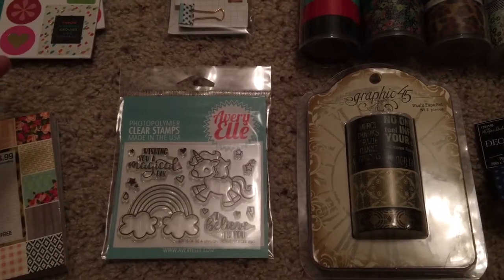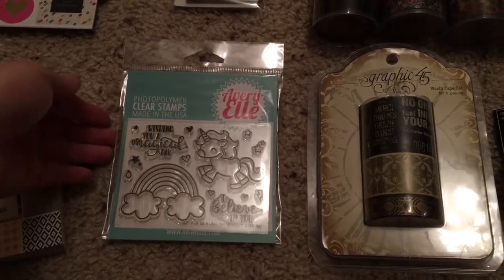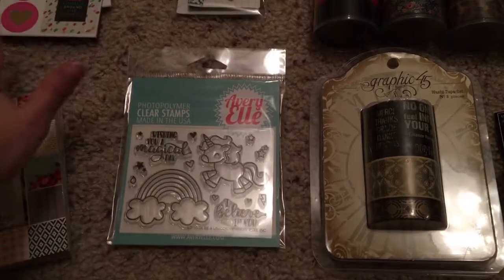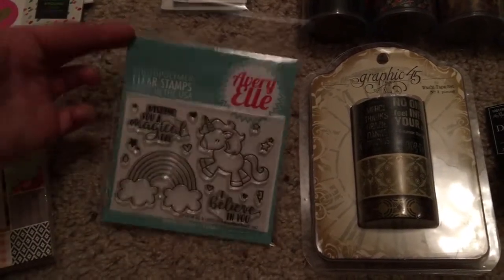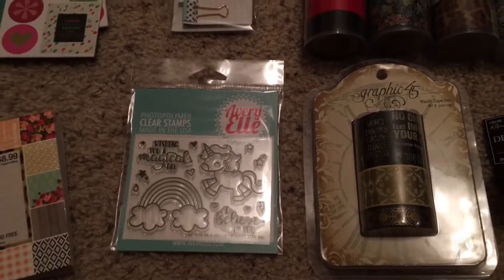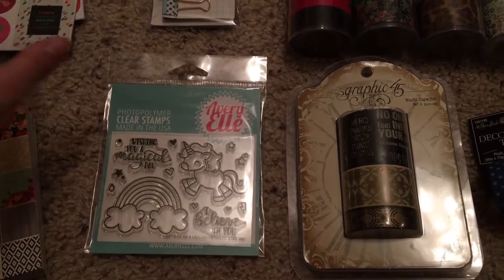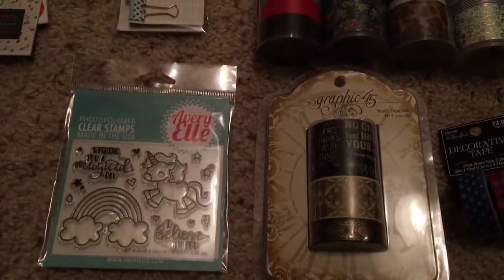I'm filming this on my phone like normal, so it's going to be kind of weird. The first thing I want to talk about is the stamp set from Avery Elle that I got. I thought this was so stinking cute — definitely something I'm going to use with some bright washi tape, just being super happy and optimistic about the new year. I thought it was really cute, plus I really haven't been able to play with the whole coloring book movement, so I thought this would be something really cute where I could stamp it, color it in, cut it out, and use it like a sticker.